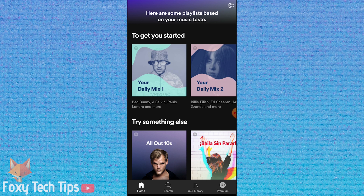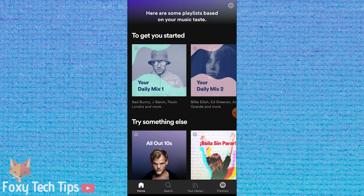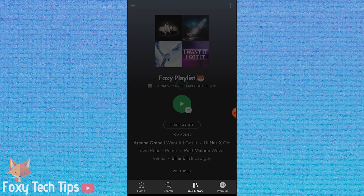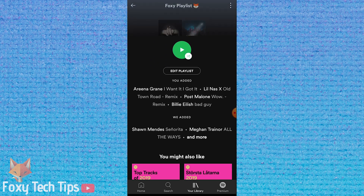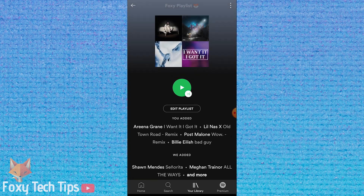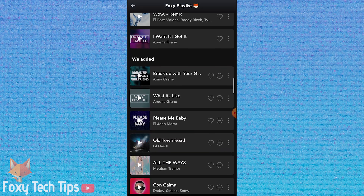This is a frustrating feature that free users of Spotify have to endure. I have just created a test playlist to demonstrate this on. As you can see, I have added the top 4 tracks to the playlist myself, and then Spotify has added the 2 at the bottom. When you play the playlist as a free user, it will force you to also listen to the songs it added.